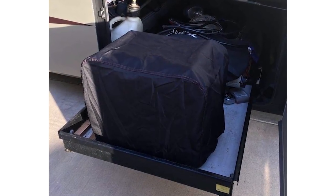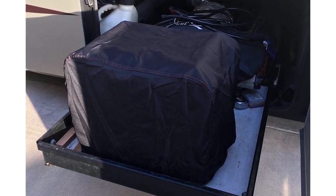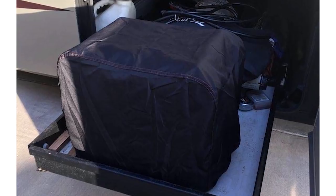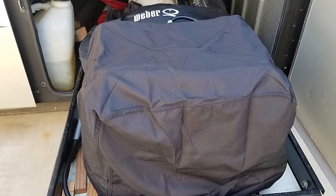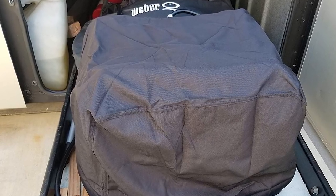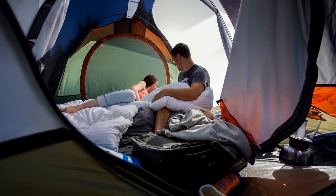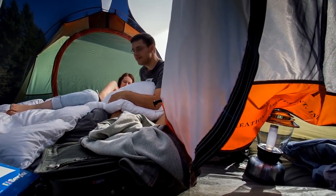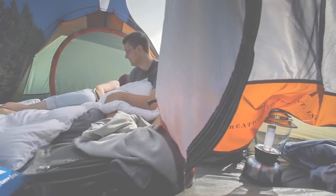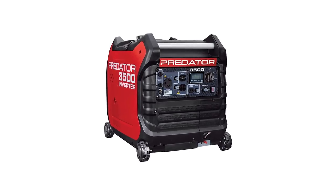The 212cc air-cooled OHV gas engine ensures efficiency. It's further enhanced with electronic overload protection to ensure safety anywhere, and is equipped with a hassle-free electric start for a quick start. Noise will never be an issue since it's enhanced with a 57-decibel sound rating at 50% capacity, making it perfect for your next weekend camping trip. You'll have multiple outlet options, such as two 120-volt AC grounded outlets, one 120-volt AC twist-lock outlet, and one DC 12-volt 2-pin outlet.